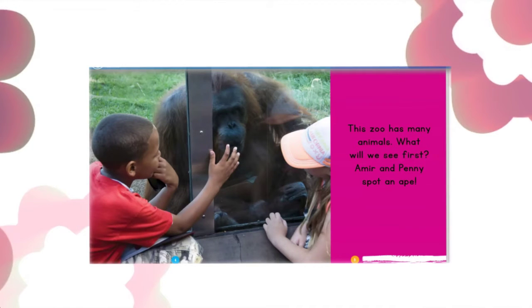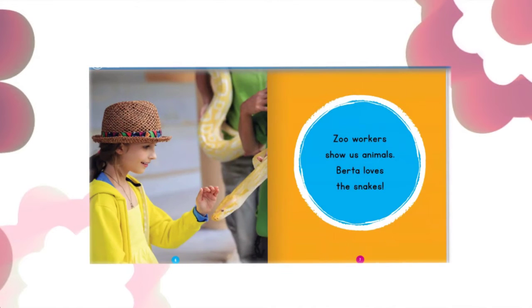Amir and Penny spot an ape. Zoo workers show us animals. Berta loves the snakes.